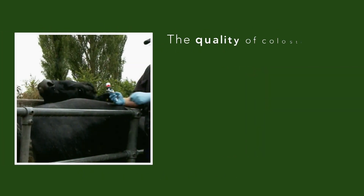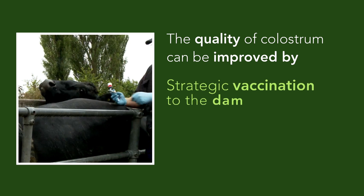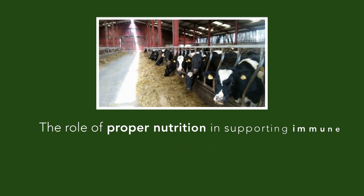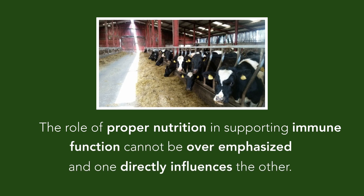The quality of colostrum can be improved by providing strategic vaccination to the dam and ensuring she has adequate nutrition throughout the dry period. The role of proper nutrition in supporting immune function cannot be overemphasized, and one directly influences the other.